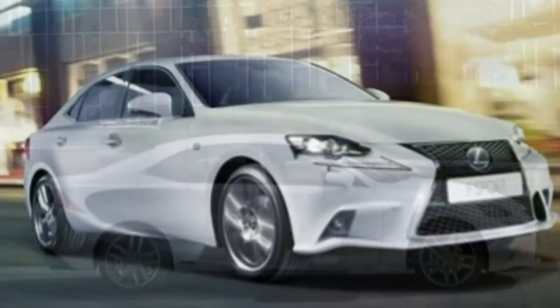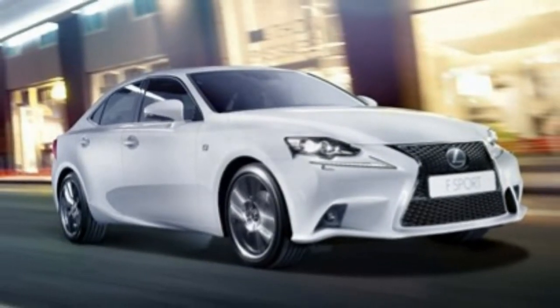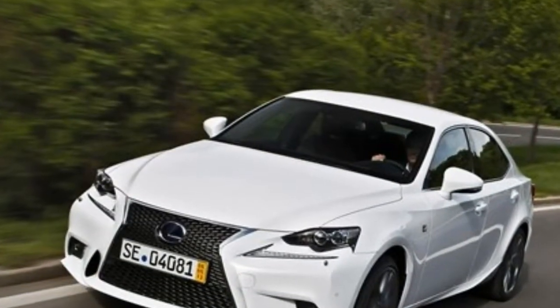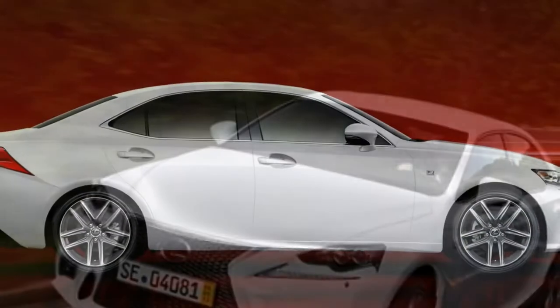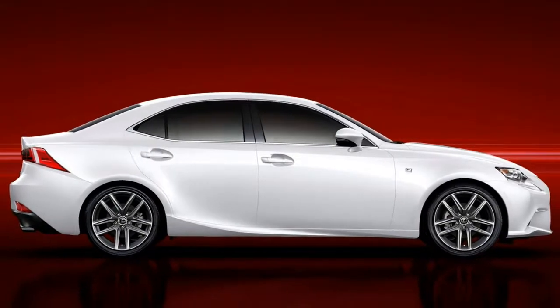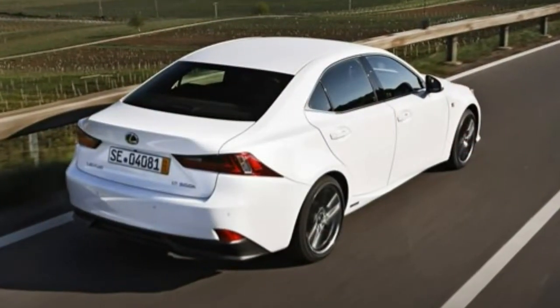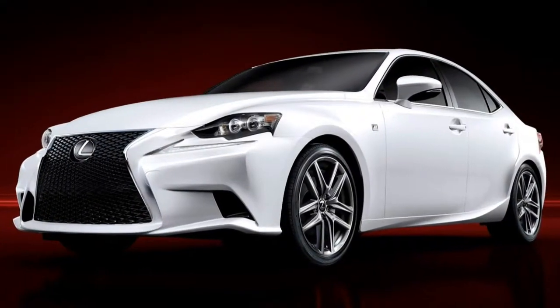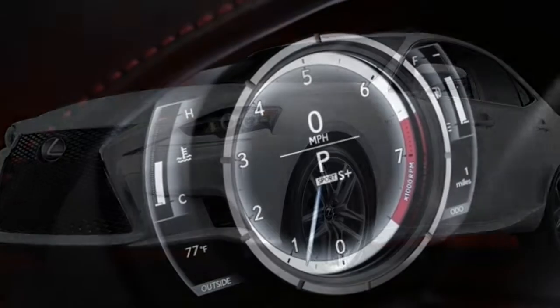Being rear-wheel drive, you may expect the rear to break loose under extremes, but the neutral balance means the front pushes wide long before this. For the best handling, you'll want to order an F-Sport with its uprated suspension system. This has been tuned to deliver a stiffer composure for flatter cornering, although it's a little bit bumpier as a trade-off.